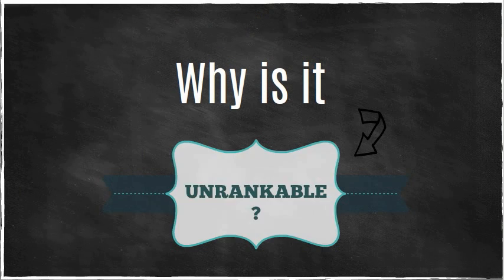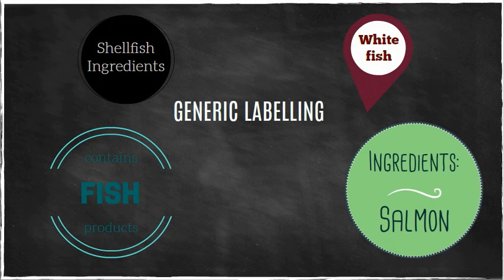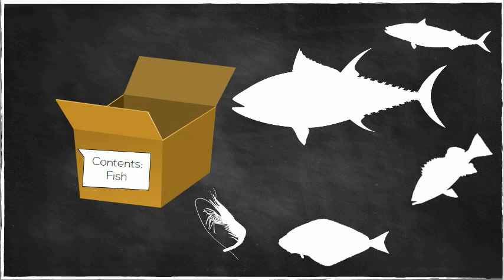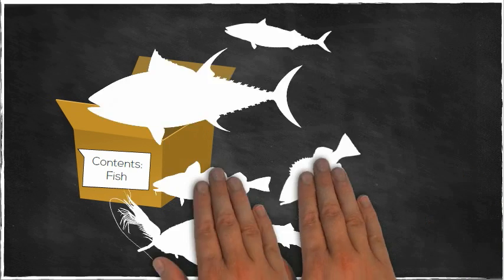Why is 40% of imported seafood considered unrankable? Well, the primary reason is that most of this seafood is imported with generic, or undetailed, labels. Having a generic label means that you can have a variety of fish from different regions, caught in different ways, all clumped together in one box or one package, making it nearly impossible to differentiate one from another.